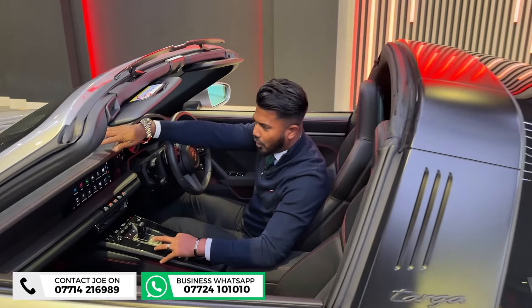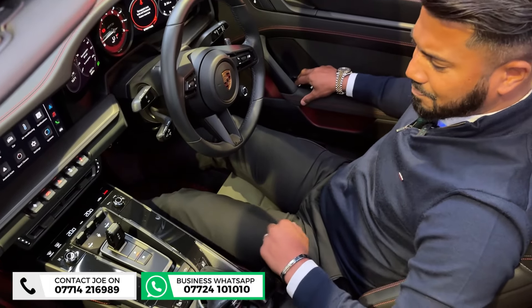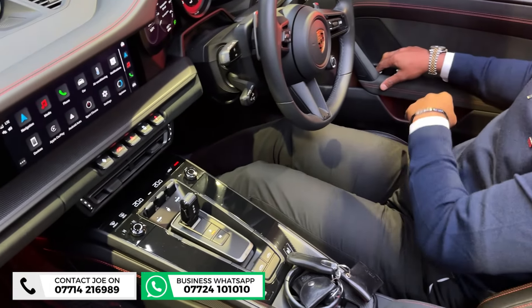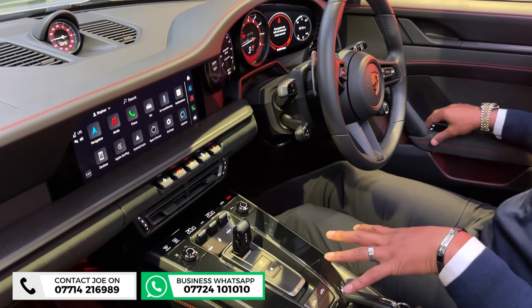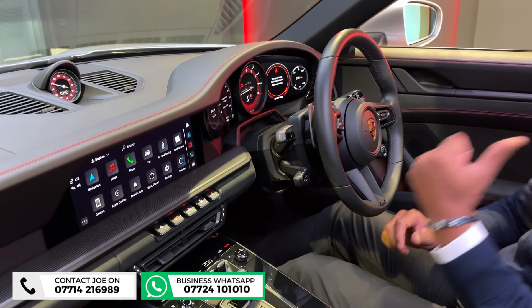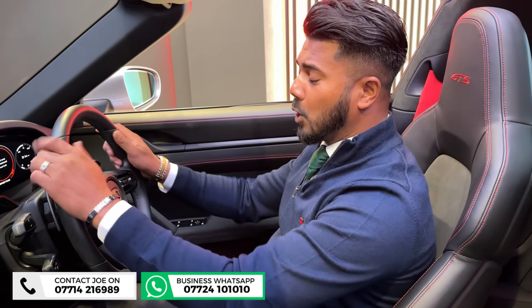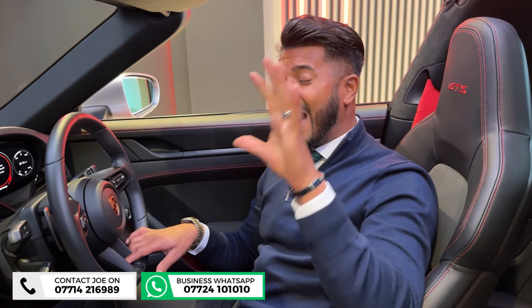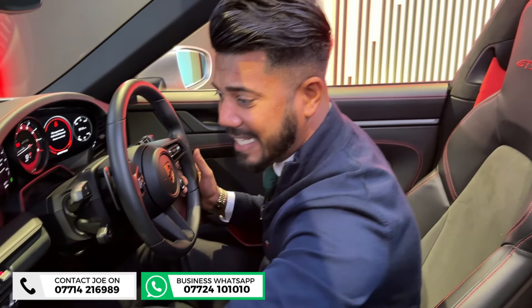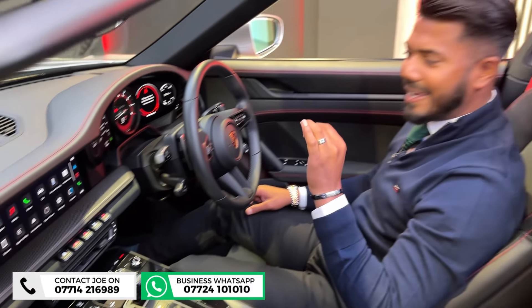You've then got the sports chrono clock finished in carmine red, same with the GTS dash. You've got heated seats, electric seats, the two keys, tracker fobs, sports chrono drive mode, the shifter, cruise control, power steering plus, and a Bose sound system. You've also got the GT upgraded sport steering wheel, GTS interior package, and the matte carbon interior finish as well.